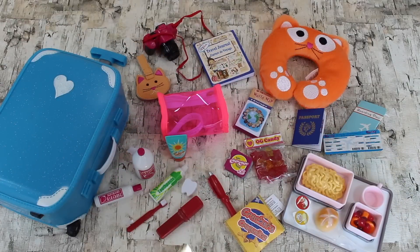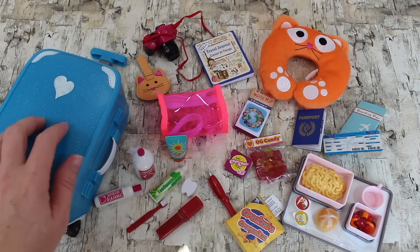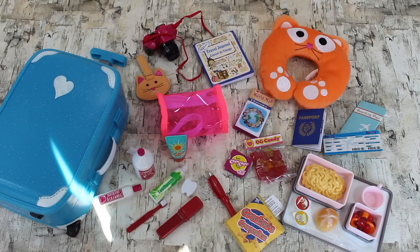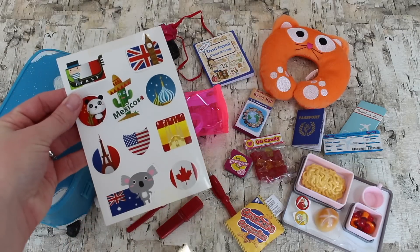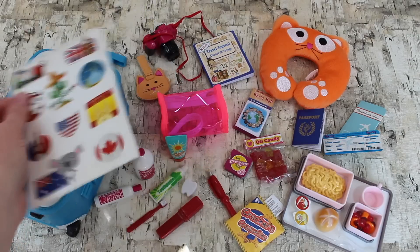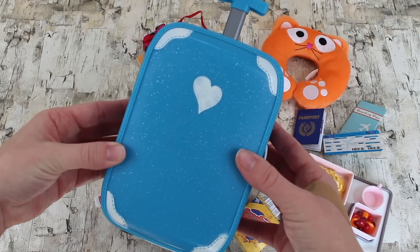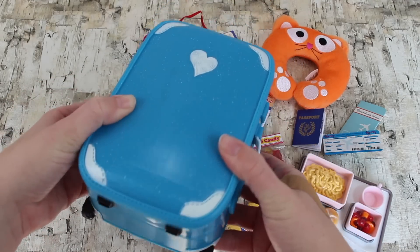Okay, back to reviewing the set. This is everything out of the packaging — as you can see, it comes with quite a few pieces, which is always great. Here is a sticker sheet, so once your doll visits certain places you can put the stickers on your luggage.